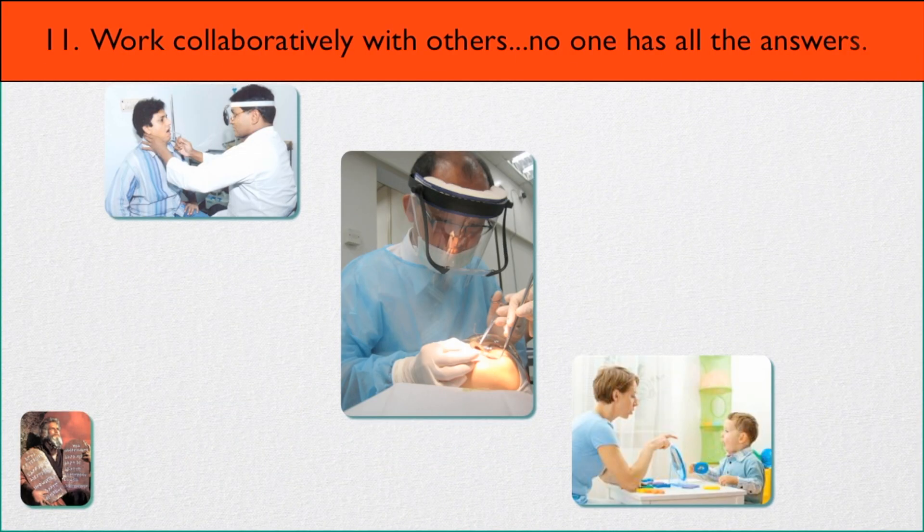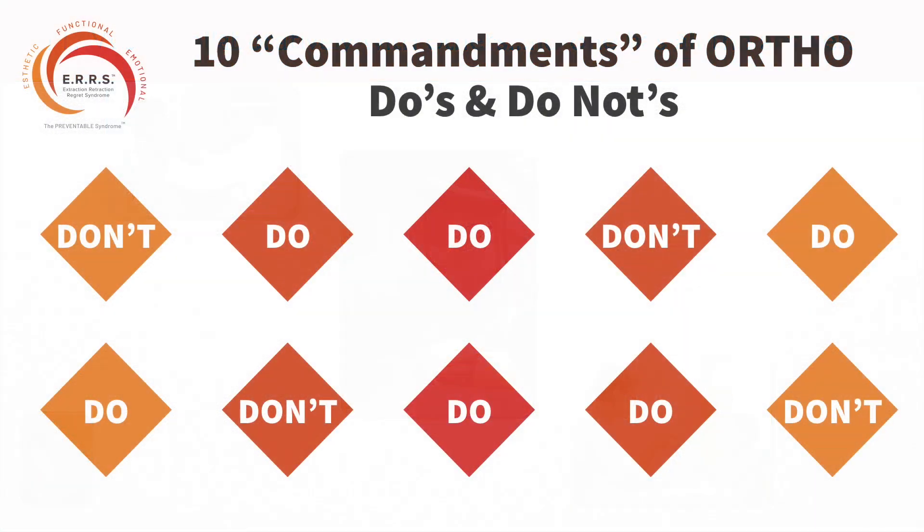Number eleven: work collaboratively with others, because no one has all the answers. We need to work with other professionals to help people breathe better and look better. Those are the ten commandments of what to do and, more importantly, not to do in orthodontics. They represent a completely new paradigm, and this is what must happen if we are going to improve or protect the airway for our patients.